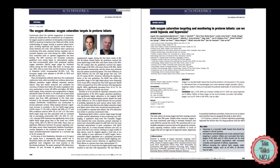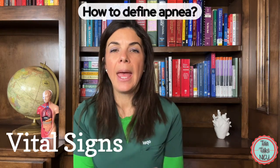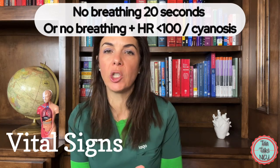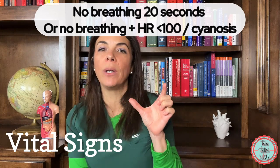There are exceptions — for example, if a baby has bad pulmonary hypertension, you probably want sats higher than 88%. And while we're talking about saturations, how do we define an apnea? An apnea is when a baby stops breathing for 20 seconds, or less than 20 seconds if that apneic event is associated with a color change, a desaturation, or bradycardia. That is what constitutes an actual apneic event.